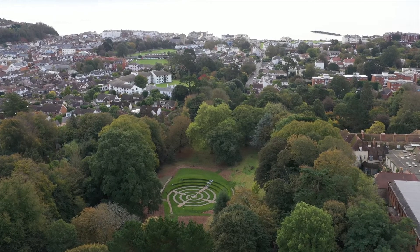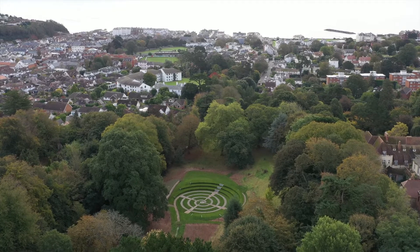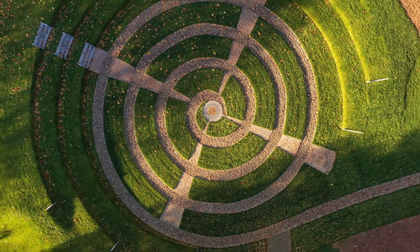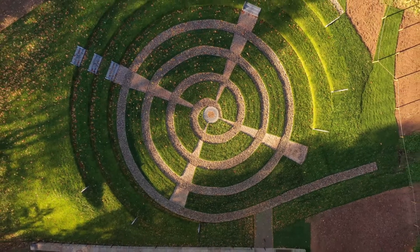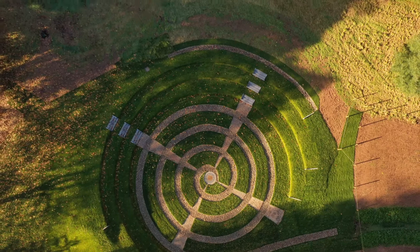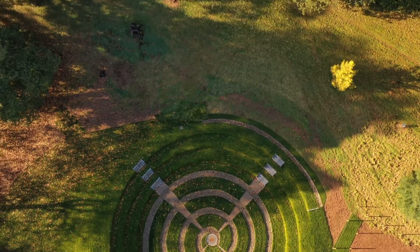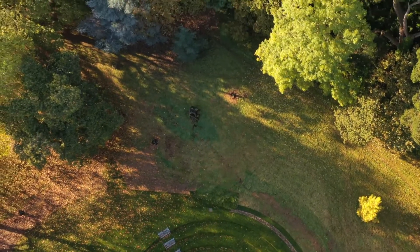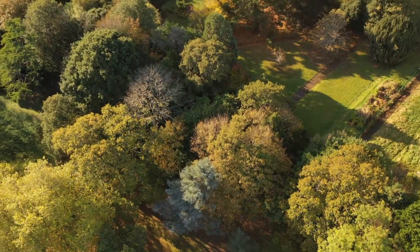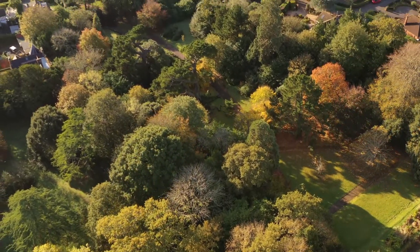Working with Jacobs — we've worked with them on many schemes — and this scheme has really shown what's capable, what can be achieved, and what unique traits and talents Jacobs has as an organisation. I hope this will be an inspiration not only for drainage engineers but also for people thinking about how public spaces should be planned and delivered in the future. A dual-use approach should just be taken forwards for the future of our cities and our towns.